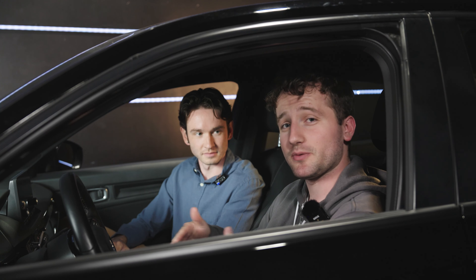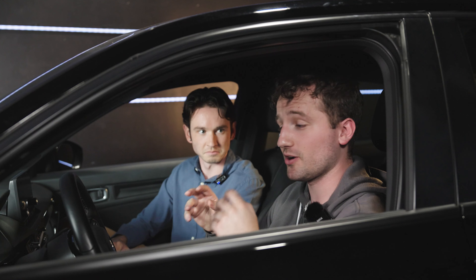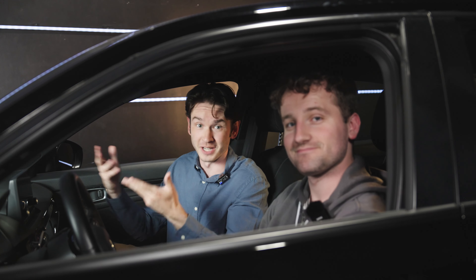Adults of pretty much every size should be able to fit in the front of the car, with average-sized adults being able to fit pretty comfortably in the back. For a compact car, you don't really feel all that compacted. And I really like these cup holders — they're pretty functional and fit most sizes of cups and bottles.